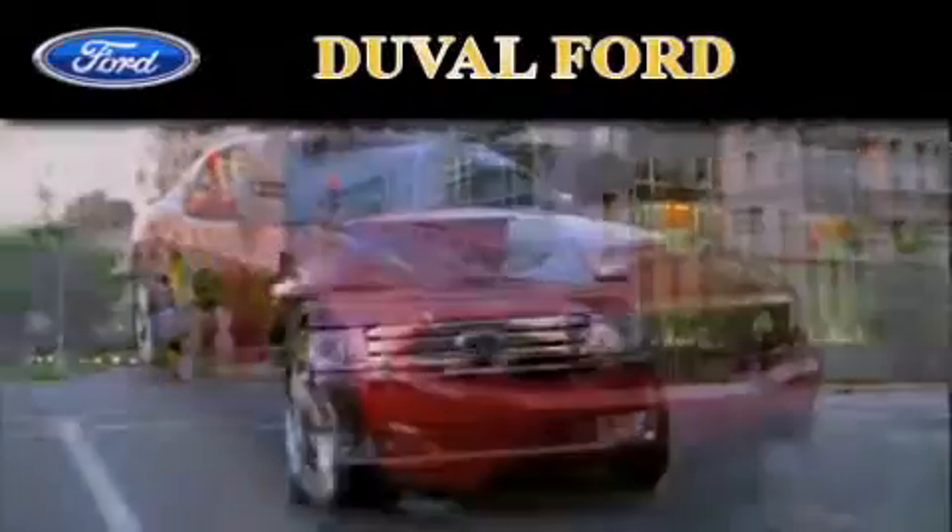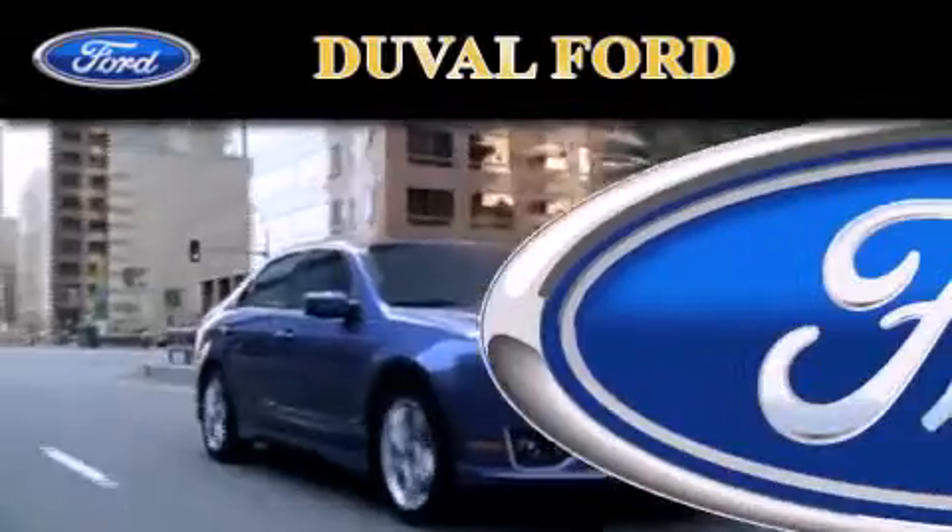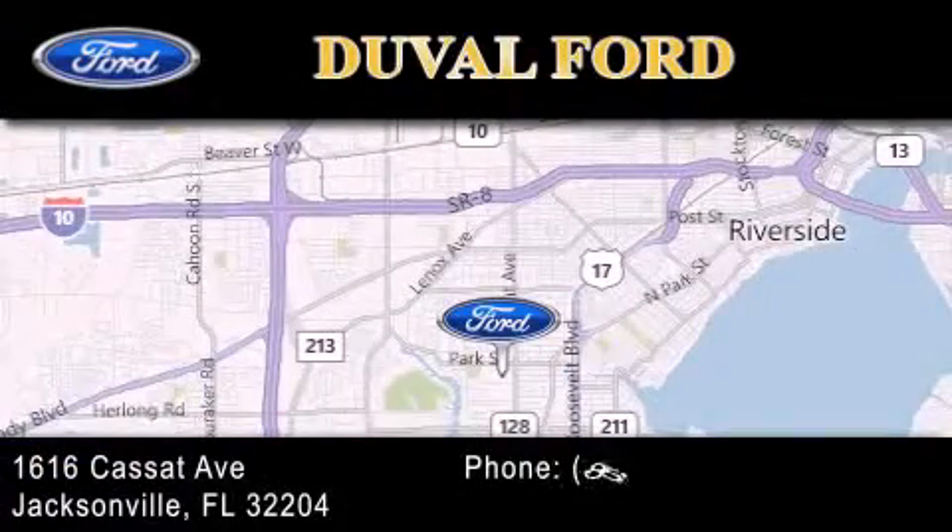Duval Ford is located at 1616 Cassat Avenue in Jacksonville. Our goal is to exceed all of your expectations to ensure that you'll return for future visits.